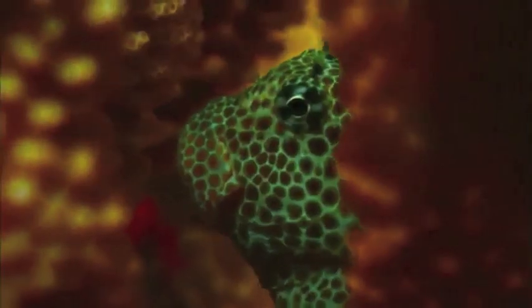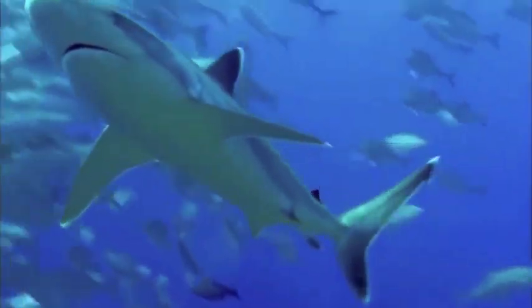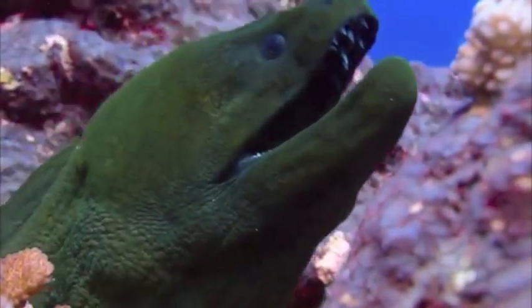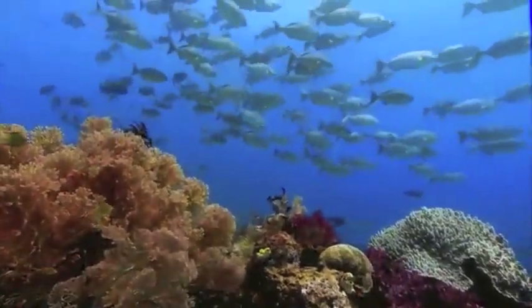Healthy coral reefs can also be affected by scuba divers. When coral reefs are stood on or even touched, they are damaged and have a slow recovery — they are very fragile and might die. Marion Bowser reports seeing dead coral in the shape of a diver's fins.